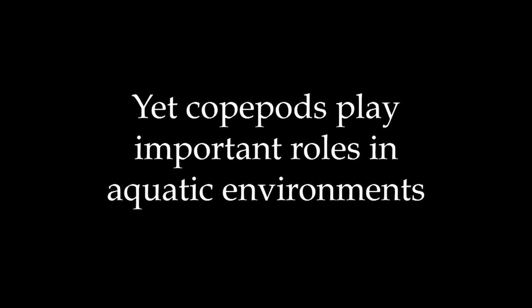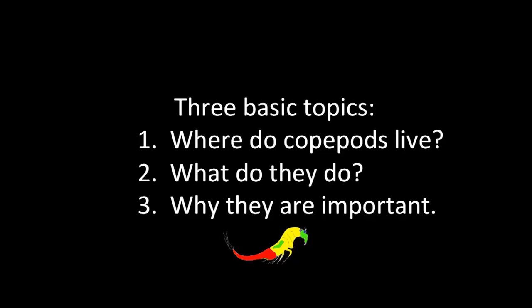Copepods play very important roles in aquatic environments. I'm going to discuss some of these roles across three basic topics: first, where do copepods live? Second, what do they do — how do they make a living? And third, why are they important?